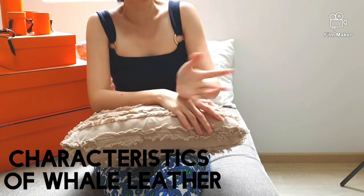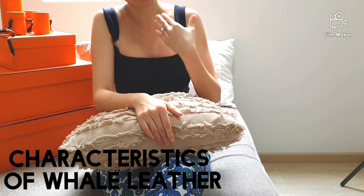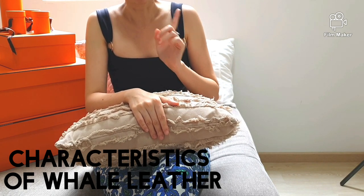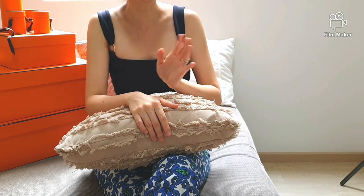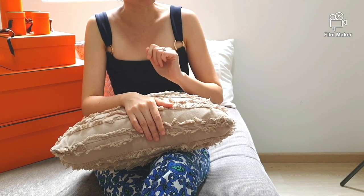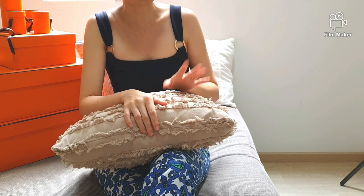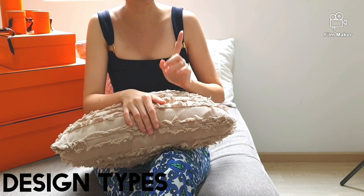In terms of the characteristics of this Beluga whale leather, I have not seen it in person. However, it does look a little bumpy on the surface — I would assume it to be slightly rough like coral. On this ad, it also says it is a resistant leather. This leather has now been discontinued and was only used a few decades ago. It is quite rare, as I seldom see bags made from Beluga whale leather. From my research, I have come across only a small number of designs produced in this leather.